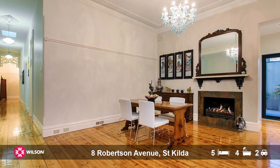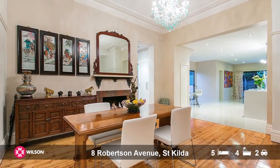The period detailing and the extent of the renovation will just blow you away. The Baltic pine floors are in immaculate condition — they're over 100 years old, yet you wouldn't think that anybody had walked a day on them.